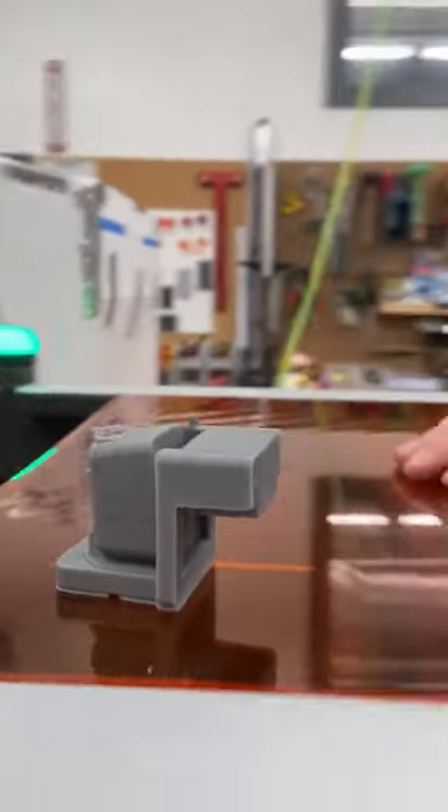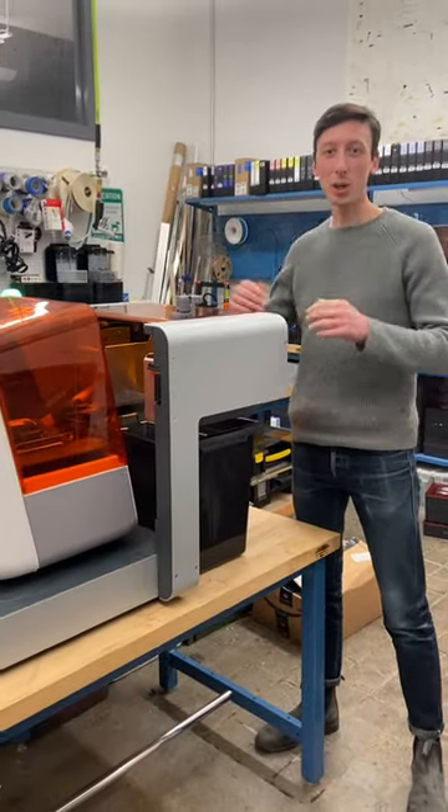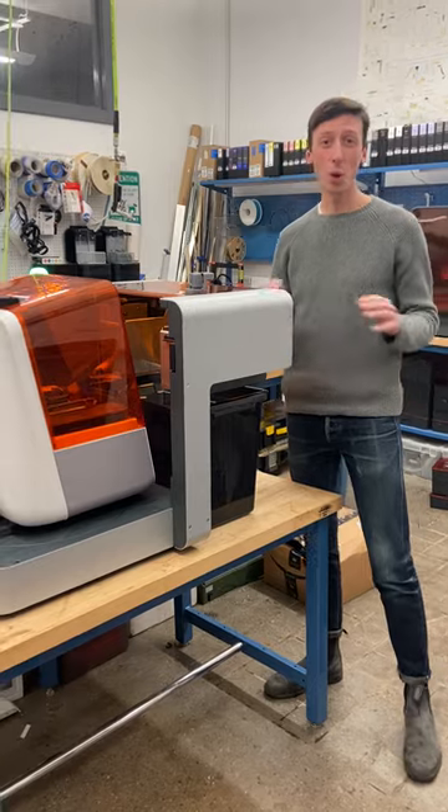It's a tiny Form Auto! Have you heard about our newest product launched last week? This is Form Auto, an extension to your form-lapse printer that enables 24/7 printing with no interaction required.